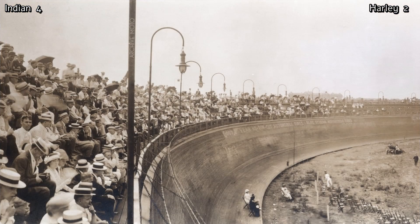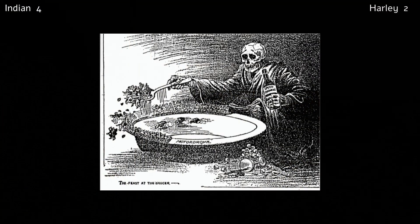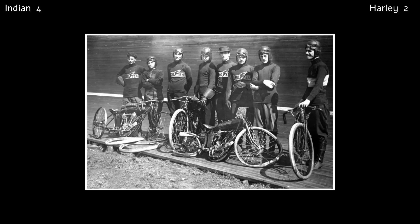Racing on these steeply banked tracks was extremely dangerous. The injuries received were horrendous, from hundreds of splinters to broken bones, and many riders and spectators lost their lives. It is officially the most deadly form of motorcycle sport ever devised. This led to the circuits being nicknamed murder dromes, suicide saucers, or the bowl of death. The worst accident on record was in 1912, when eight people lost their lives.